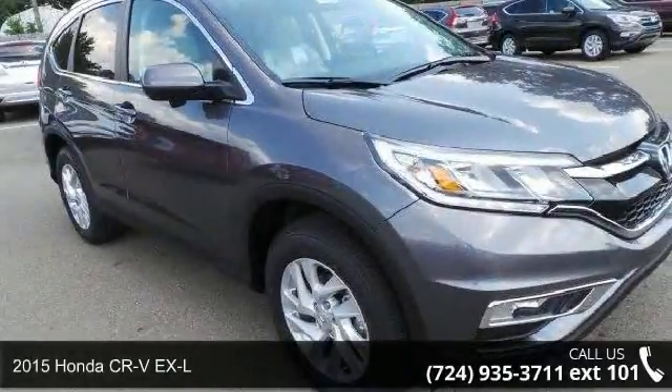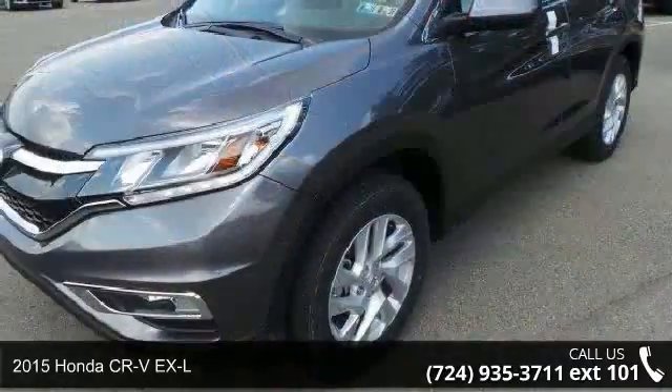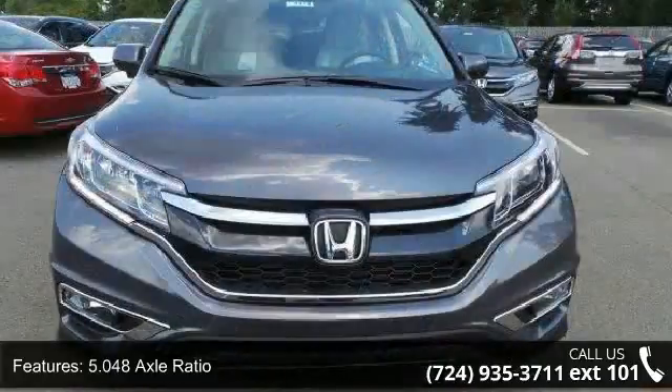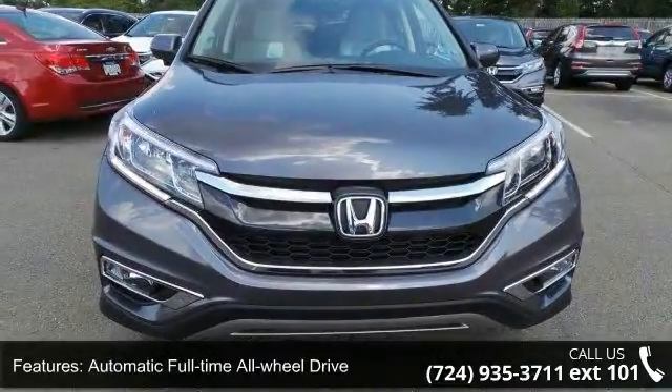Presenting the 2015 Honda CR-V XL. If you are looking for a first-rate auto, this one could be yours today. This vehicle's top features include a 5.048 axle ratio, automatic full-time all-wheel drive, and front and rear anti-roll bars.